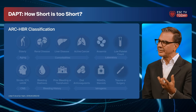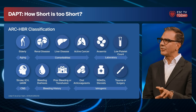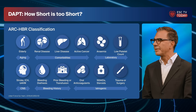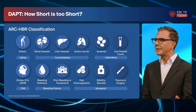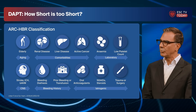The HBR score is a clinical score that uses clinical parameters to identify patients at high risk to develop a bleeding event within the next 12 months. These parameters include, for example, anemia, but also anticoagulation or previous bleeding events.